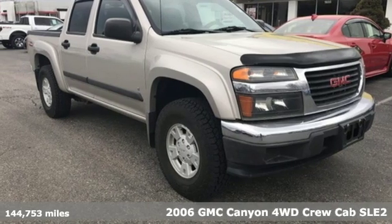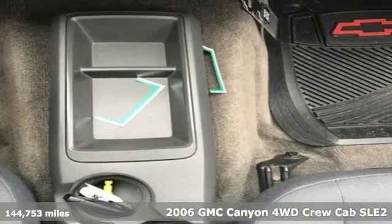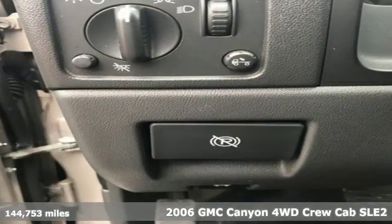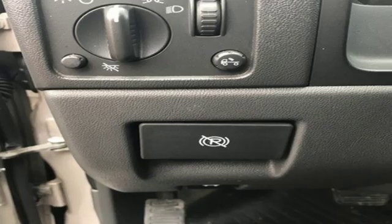Here's a 2006 GMC Canyon. GMC, professional grade vehicles suited to fit your needs. And with features like these, every drive's a pleasure.